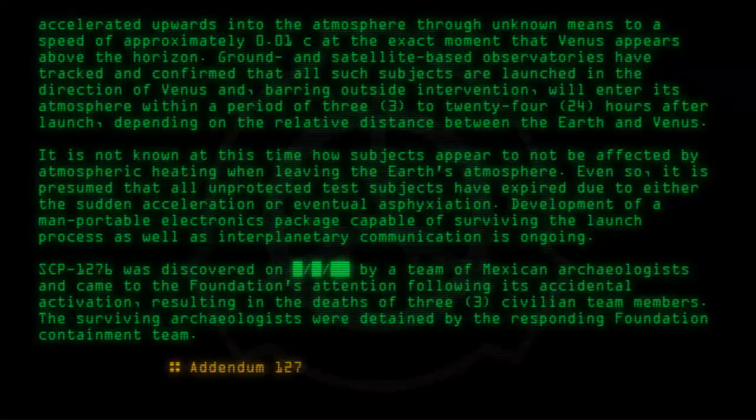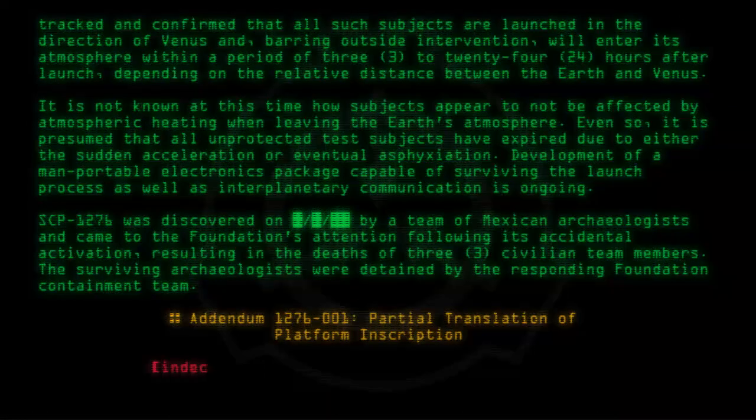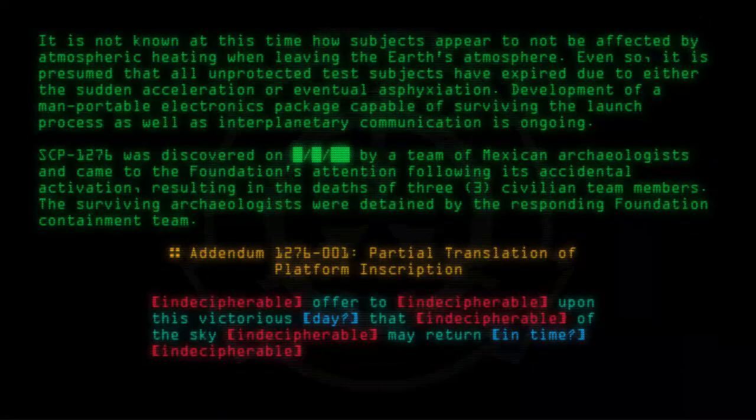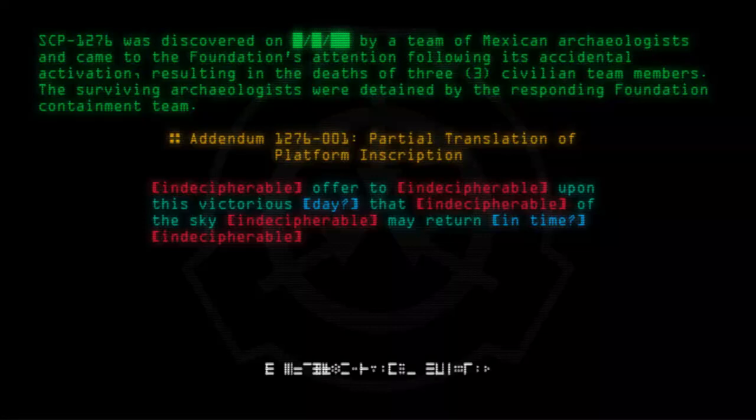Addendum 1276-001: Partial Translation of Platform Inscription. [Indecipherable]... Offer to [Indecipherable]... Upon this victorious day that [Indecipherable] of the sky [Indecipherable] may return in time [Indecipherable]... [Indecipherable].